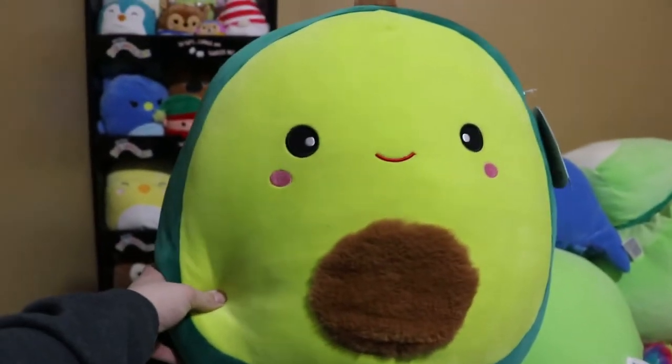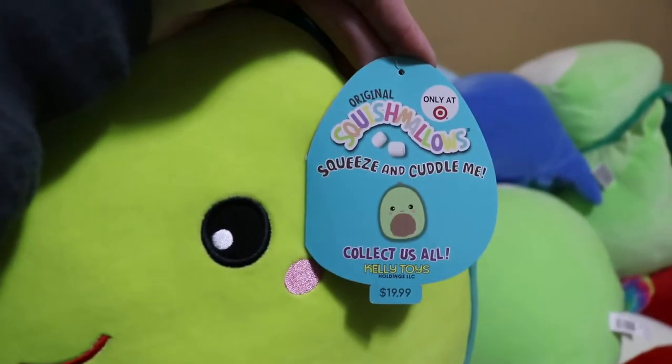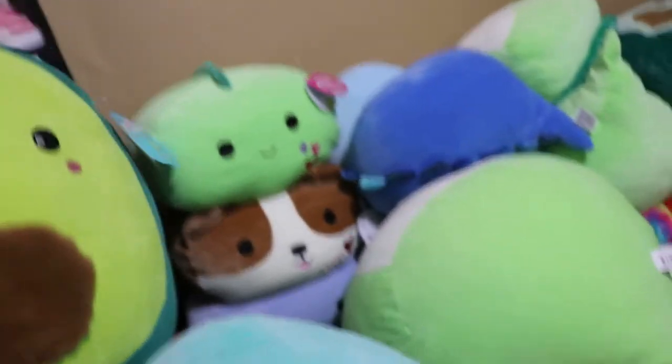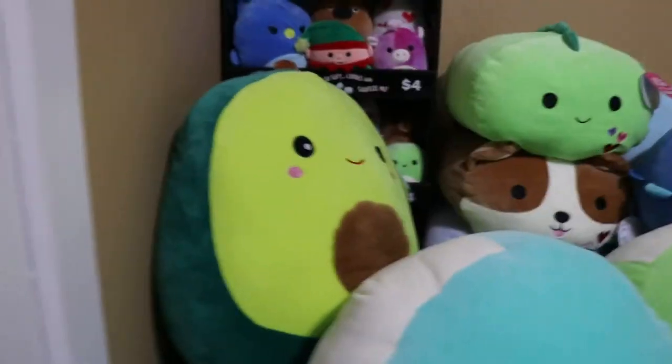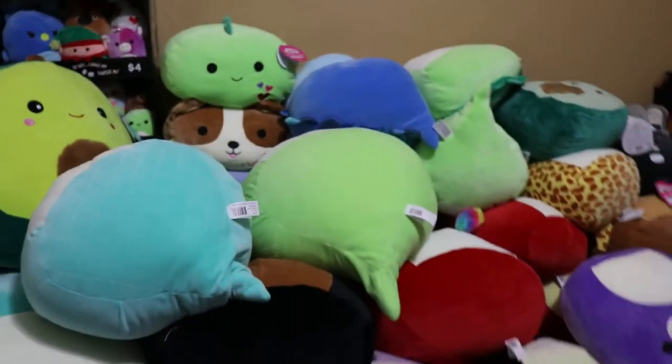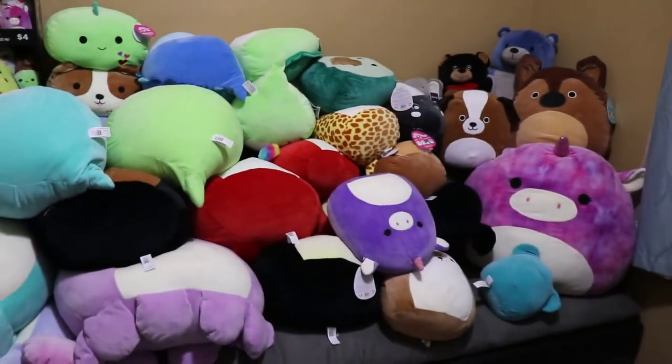I honestly can't even remember where I got some of these. I know this one is my most recent — his name's Austin from Target. I'll show you guys his tag. I picked him up and I had a discount on my red card. If you have a red card from Target you can get free delivery and five percent off, so if you buy these as much as I do, clearly that might help you out.